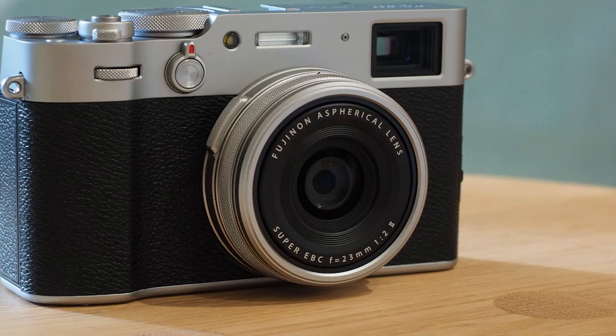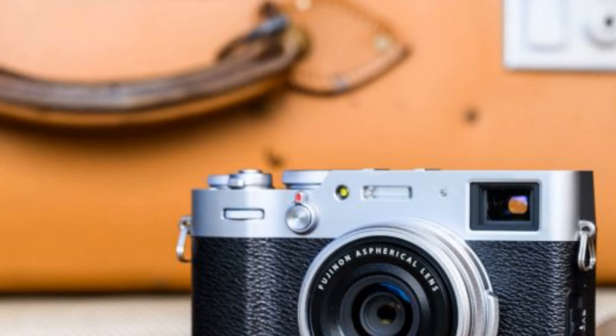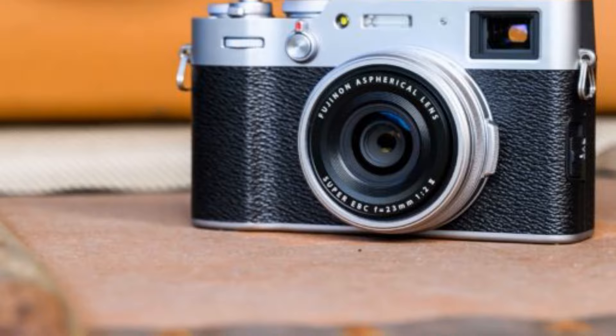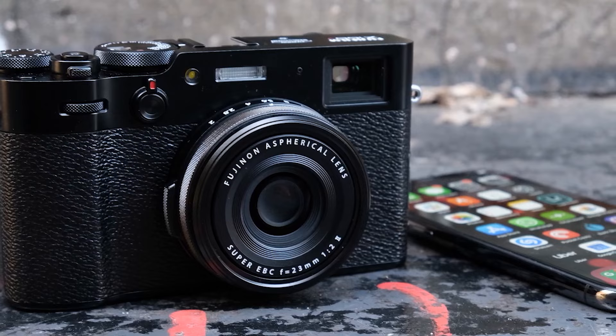Fujifilm's film stock know-how has clearly come into play here, with film simulation that's simply unrivaled and a whole lot of fun. It drives a love of photography and being able to control every aspect of your photographic experience. The hybrid optical plus electronic viewfinder is truly unique and a whole lot of fun to use. Being able to adjust the aperture using the lens ring is also a unique feature that will appeal especially to fans of rangefinders.